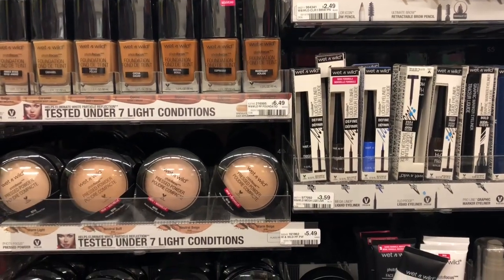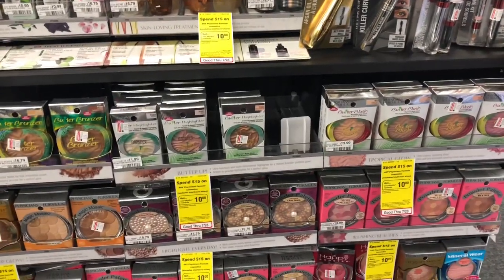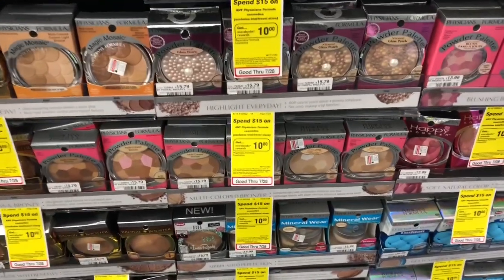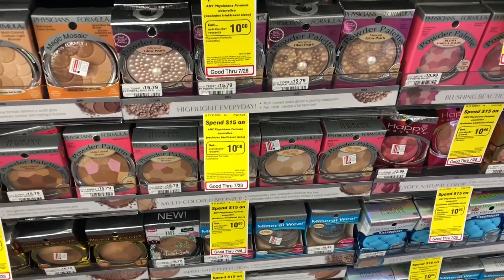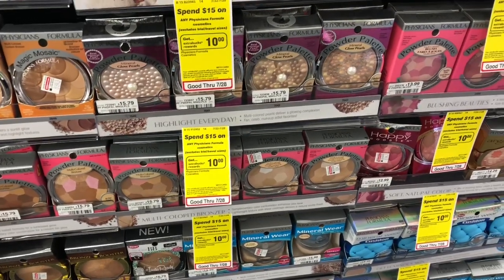Physicians Formula is going to be on promotion: spend fifteen dollars, get a ten dollar Extra Care Buck. Pick up something at fifteen seventy-nine or fifteen twenty-nine — you'd pay fifteen seventy-nine but get back ten dollars in Extra Care Bucks, making your final cost only five seventy-nine. If you have any Physicians Formula CRTs, you can stack those to lower your out-of-pocket.